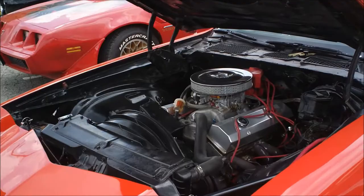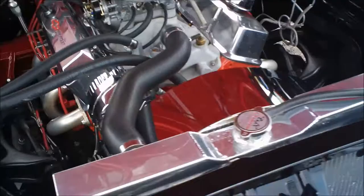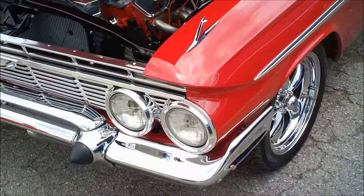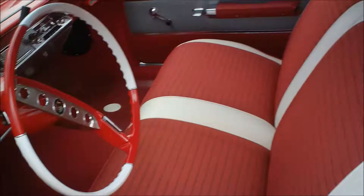You can tell by those tires tucked in there that it's a drag car. What a beauty — look at this engine. What a beautiful paint job. Red, red, red — nice!